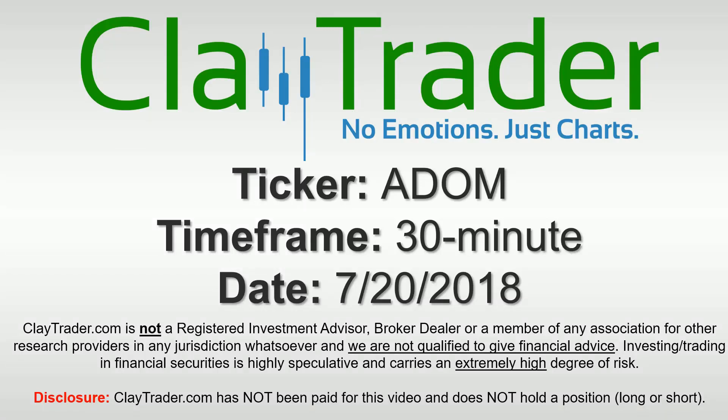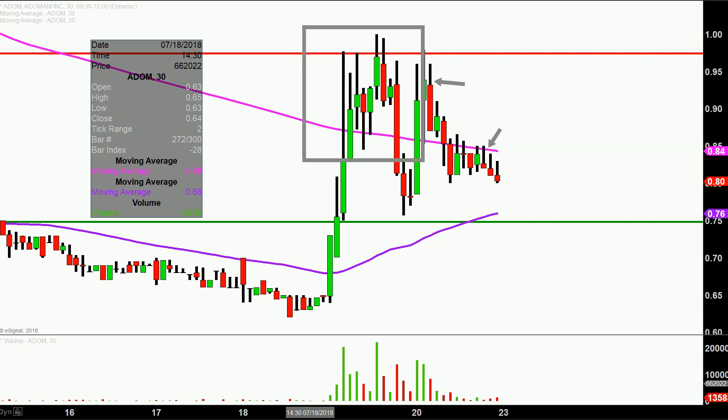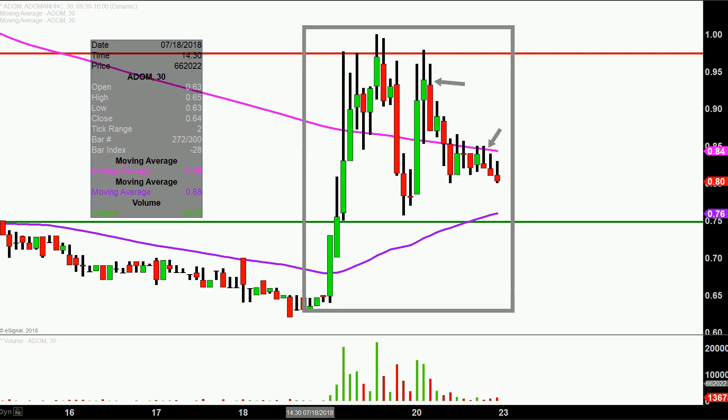Hey, it's Clay and this will be a video chart on ADOM. We will take a look at the 30 minute time frame. What do I mean by 30 minute, in case maybe you're new to charts? Instead of each one of these candlesticks here representing one day's worth of price action, each one represents 30 minutes. So while this here may look like a few weeks' worth of time, it's actually just the past two days broken down into 30 minute time slices.